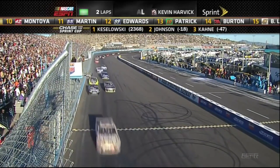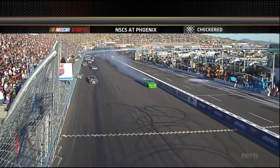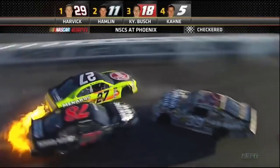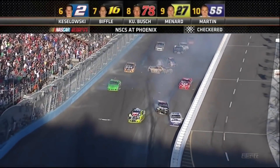This is the last lap of the race as children's racing comes to a close at Phoenix. He slides to the finish line while they crash behind him. Keselowski threads the needle as cars crash to the checkered flag. I don't understand why they didn't throw the caution there.